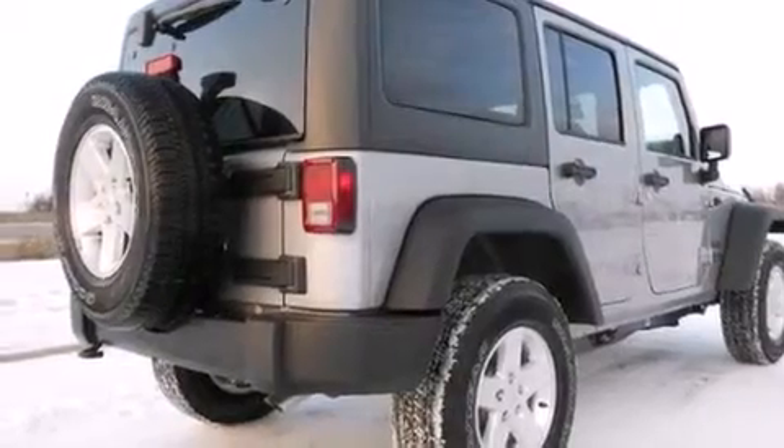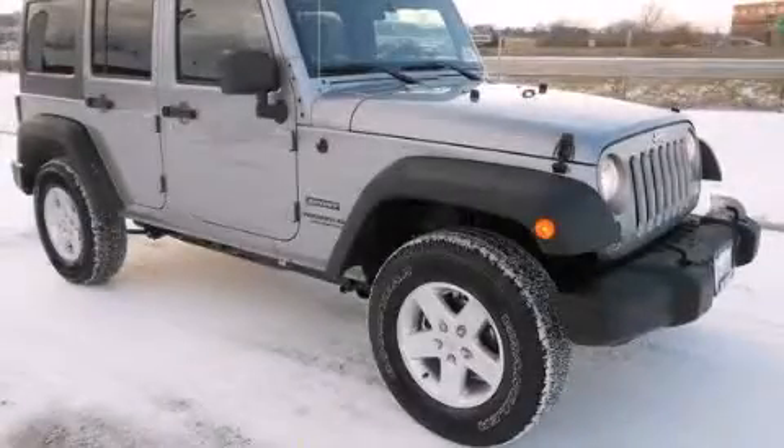Automatic locking wheel hubs. And an auxiliary power outlet. Contact us today to arrange your test drive.